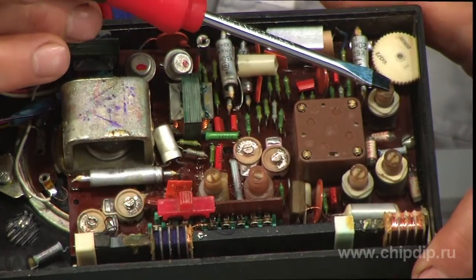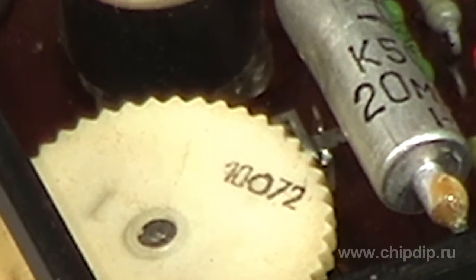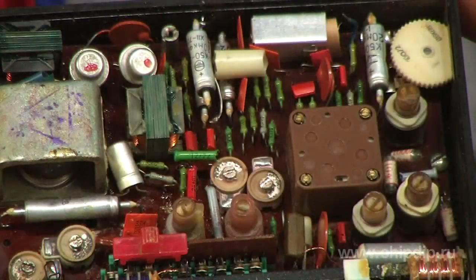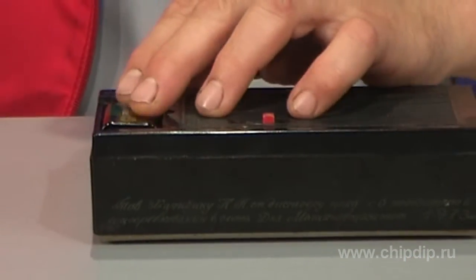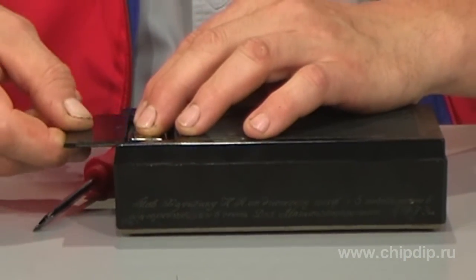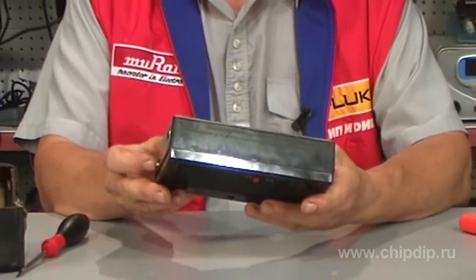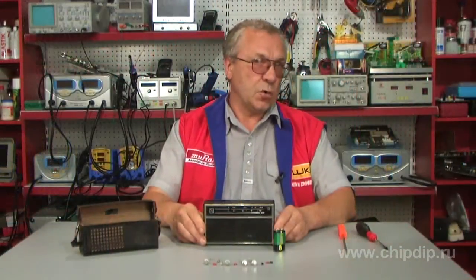Let's see the components' year of production — 1972. And everything is like new. Now let's switch it on. It must not have been used for more than 30 years. The receiver, or transistor as we used to call it, works as it used to — almost in the same way as it worked 40 years ago.